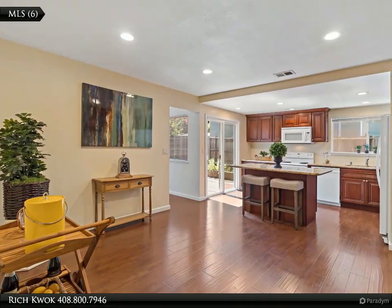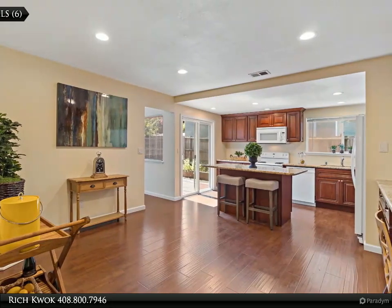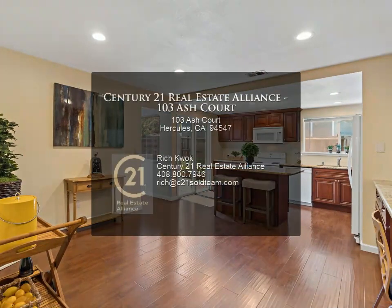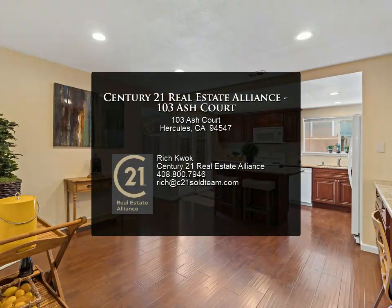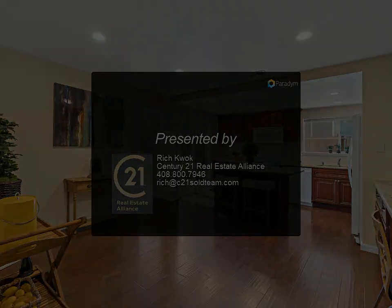Three large bedrooms boast full-size closets and picturesque backyard views of nature. Don't miss out on this rare corner house. For more information, review the details below or contact Rich Kwok at 408.